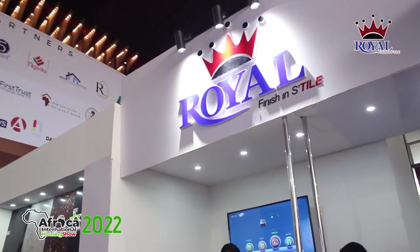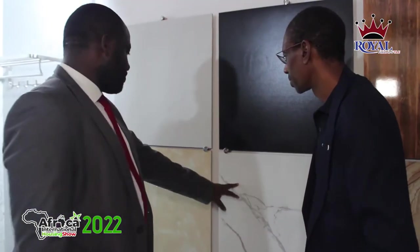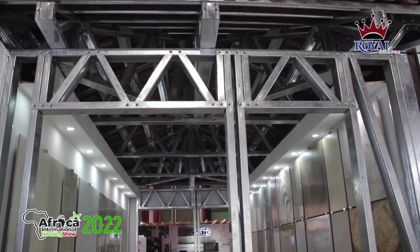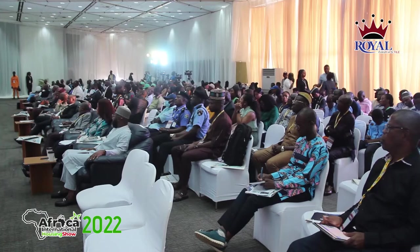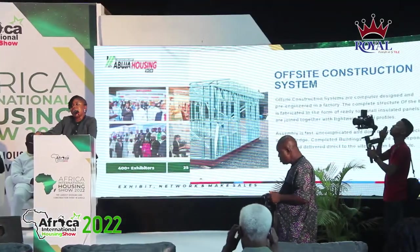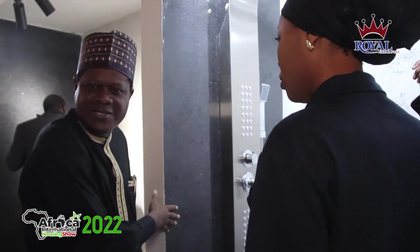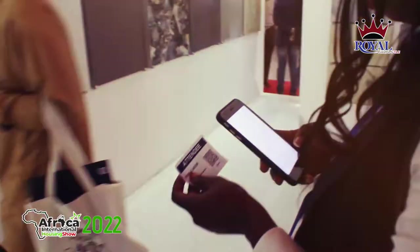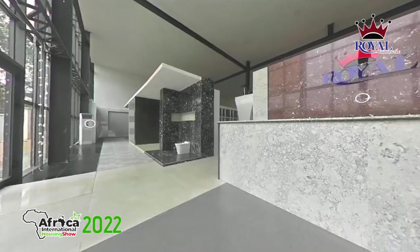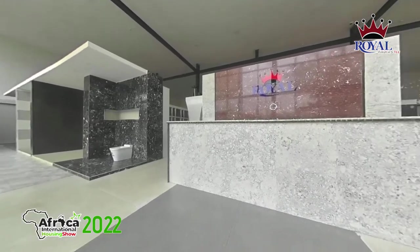The newest top-of-the-range product to join Royal's lineup is the Light Gauge Steel, introduced to stakeholders in the built environment and teeming customers during the AIHS Expo. The event also saw the unveiling of the Royal Experience, the first indigenous virtual interactive housing solutions showroom for tile and marble.